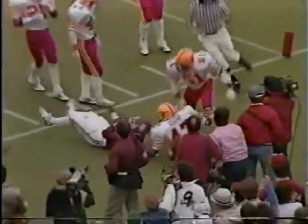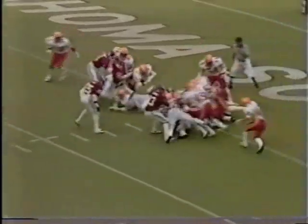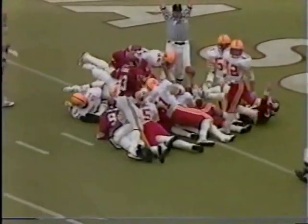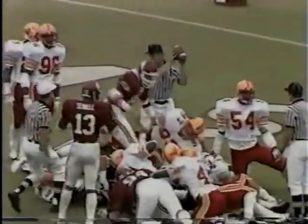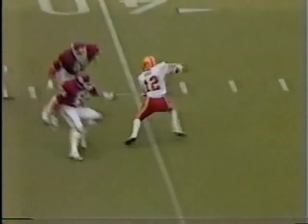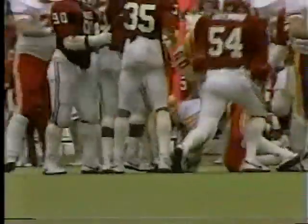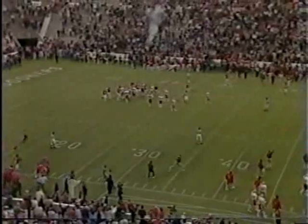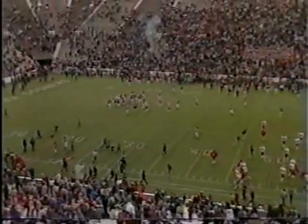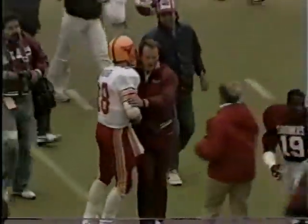Seven on the clock, third and goal from the one — Clopton tries to get it in there — Touchdown! Mark Clopton! And Oklahoma now from their own 41, 46 yard line — fumble, ball goes loose, Hood picks it up, swarmed under at his 41 yard line. The pitch went — and there's the gun! The Oklahoma Sooners have beaten the Iowa State Cyclones, 49 to 11!